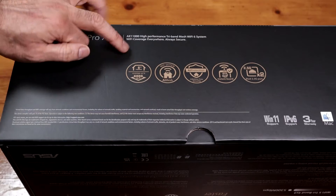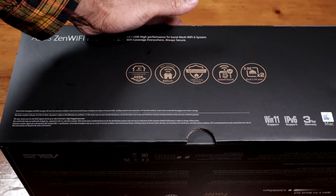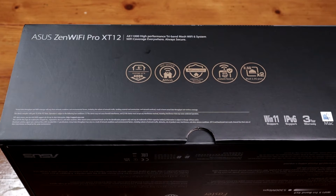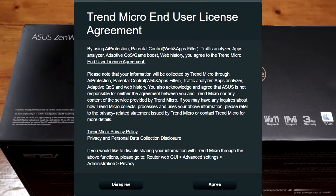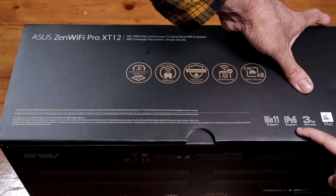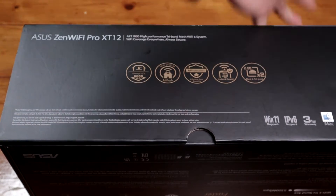This is good for six-plus rooms. It features AI Mesh as mentioned, AI protection with lifetime free security — though that's Trend Micro providing the security, so you will have to share your data with them. There's Instant Guard, two 2.5 gigabit ethernet ports, Windows 11 support, and IPv6. You also get a three-year guarantee and it's compatible with Mac as well.